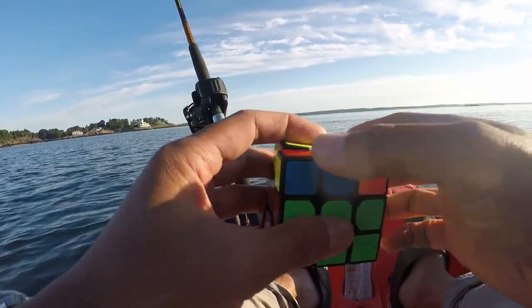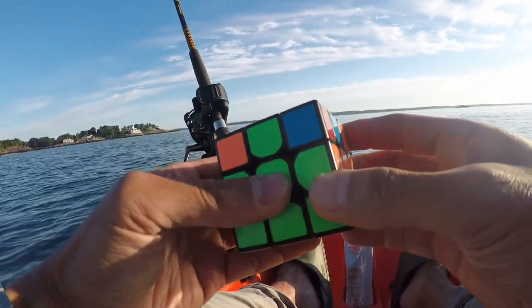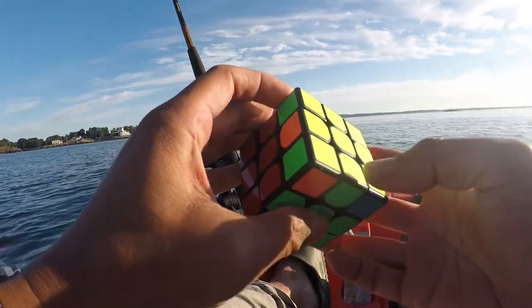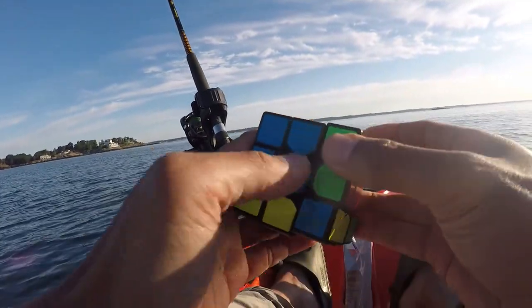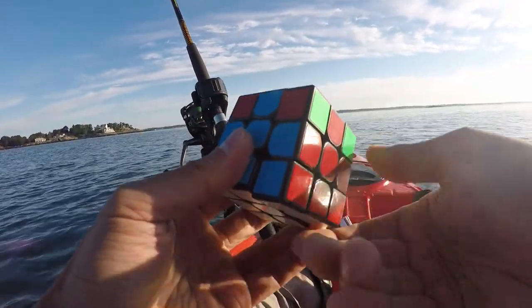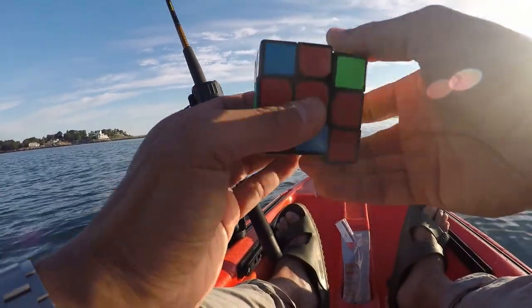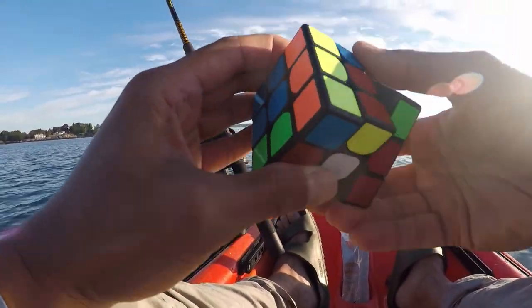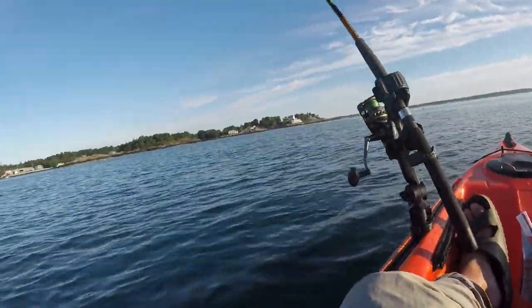It took me around two minutes to solve it, but still no striper. You have to be very patient with pogies. Although it's true that you could get an immediate bite, the baitfish is so large that many smaller striped bass won't be able to swallow such a huge baitfish. So you have to wait around for a large enough fish to come find your bait — or you may not catch anything at all.